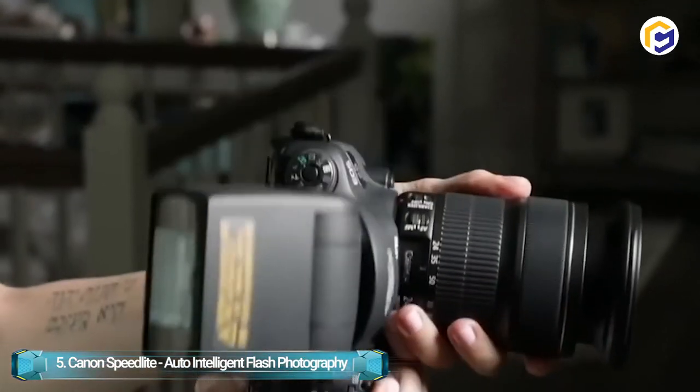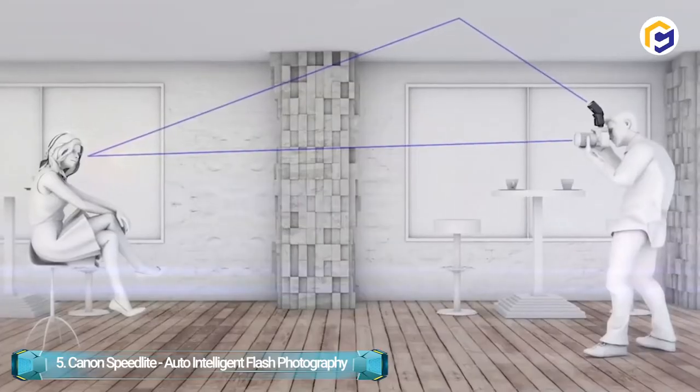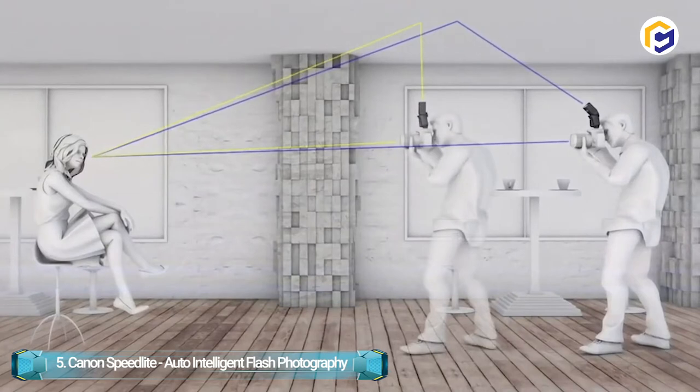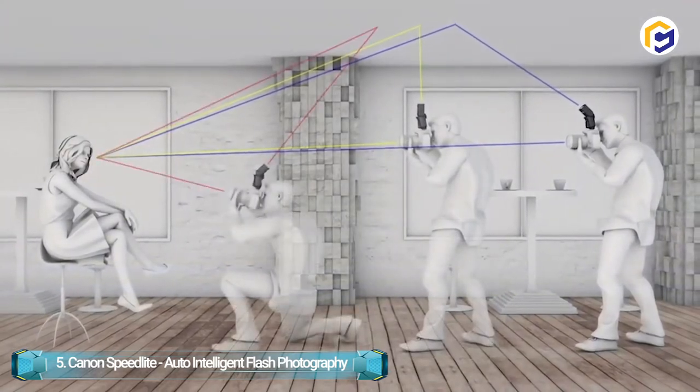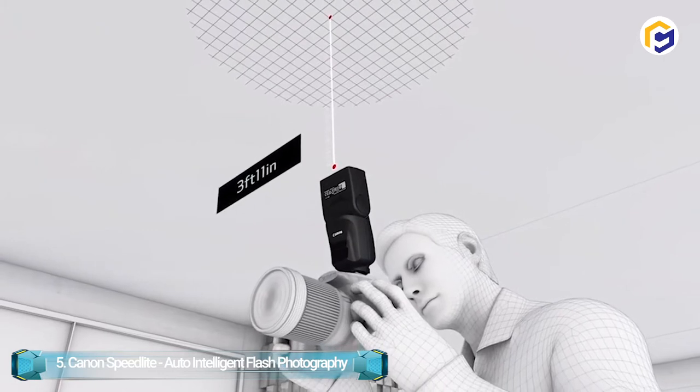The AIB Full Auto Mode makes bounce flash photography very easy and fast through its brilliant light source. The AIB Semi Auto Mode is perfect for seasoned flash photographers, as it helps maintain a specified bounce angle while the camera's orientation is changed, letting you focus on composing a shot without adjusting flash settings.